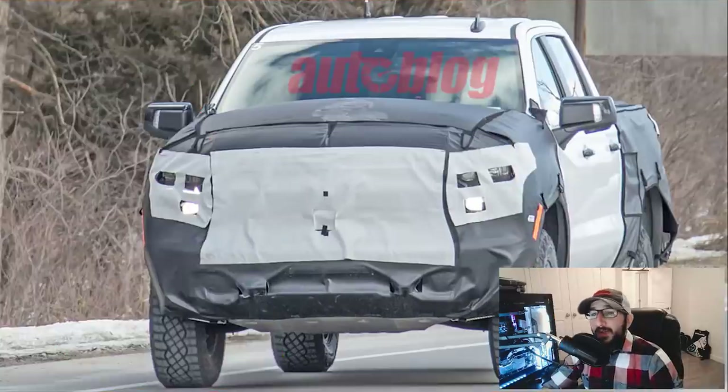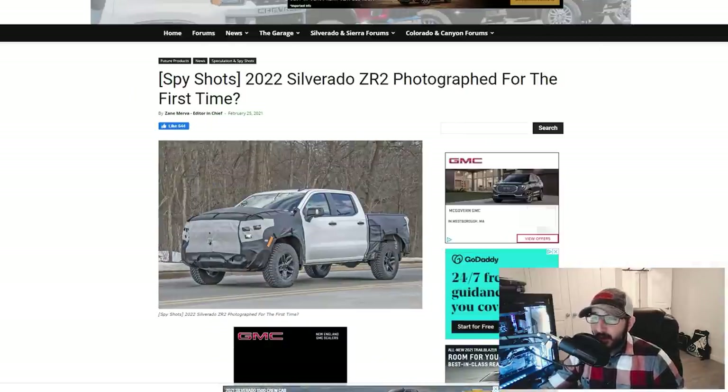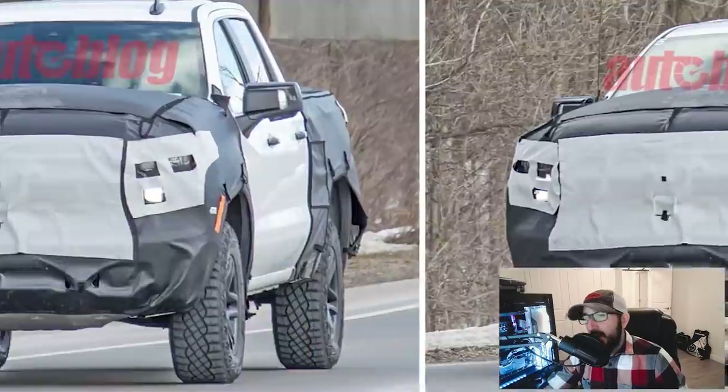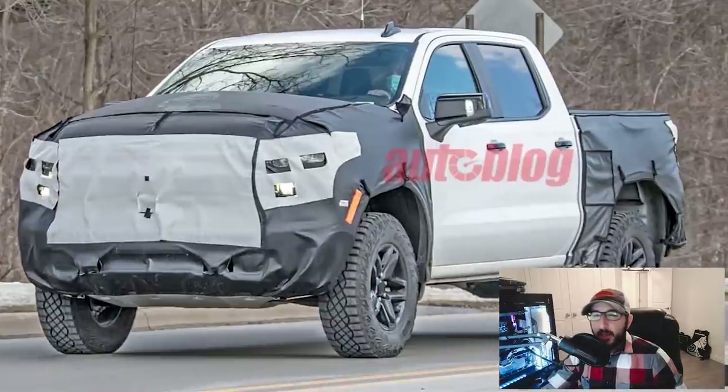Unless you've been asleep since the end of February, you've probably seen or heard the news about Chevrolet's answer to the Ford Raptor and Ram TRX — that being the 2022 Silverado ZR2. Autoblog, GM Authority, GM Truck Forum, and pretty much every other automotive page on the internet were abuzz when these leaked spy photos of what we believe is the Silverado ZR2 hit around February 25th.